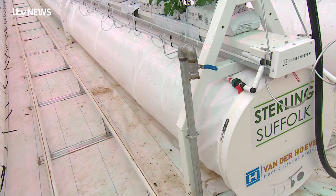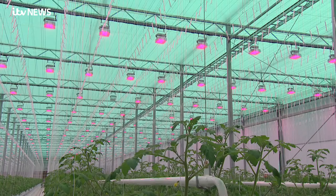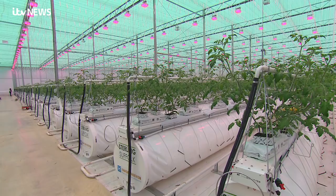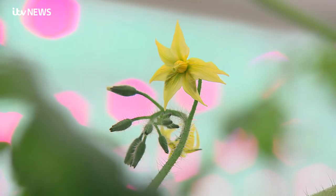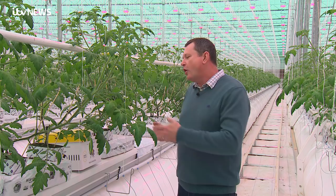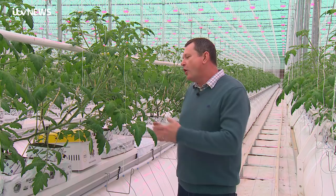Every single drop of water, even the condensation, is saved. They also use beneficial insects to eat or lay their eggs into any potentially bad insects. They also use natural bumblebees in small hives so that they do the pollination, keeping chemical use as low as possible.